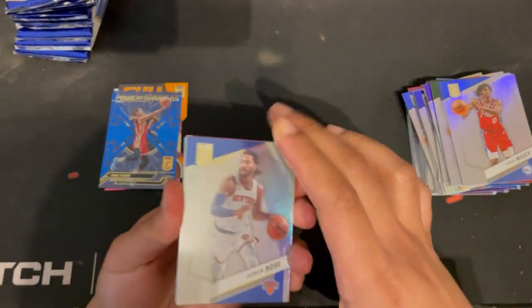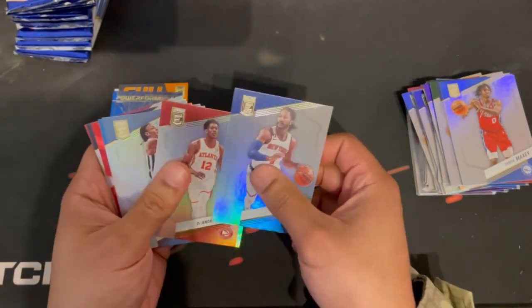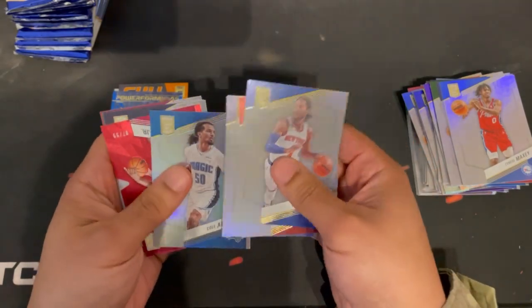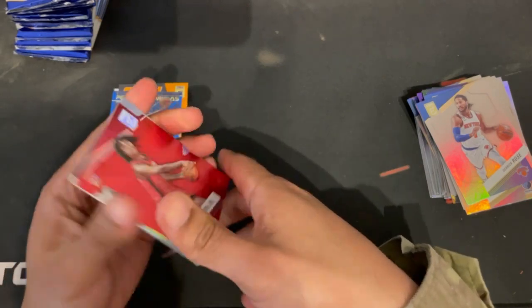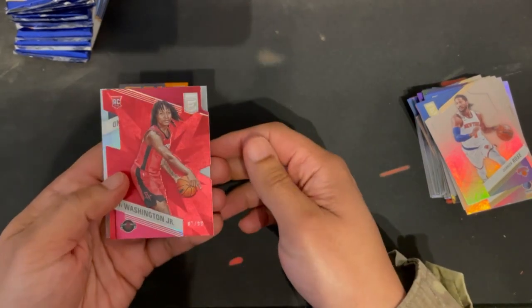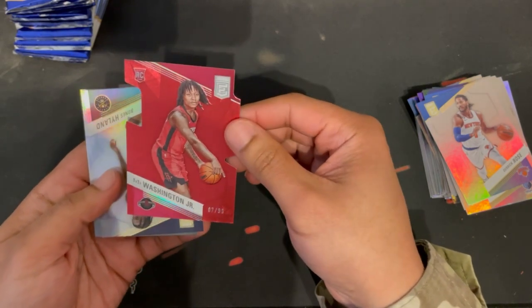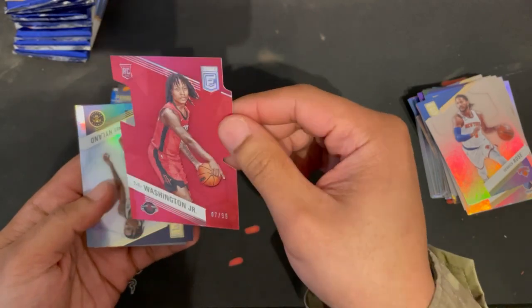We got the GOAT D. Rose, Deandre Hunter, John Collins. Then another die-cut — a rookie Ty Ty Washington, 7 of 99 — that's a nice looking card.